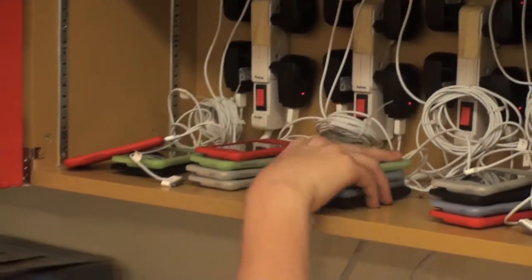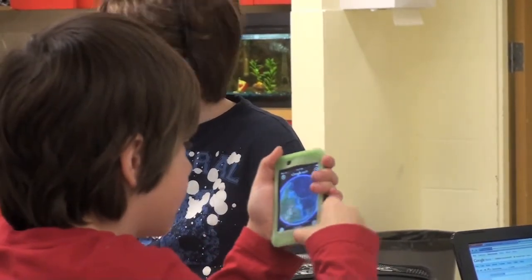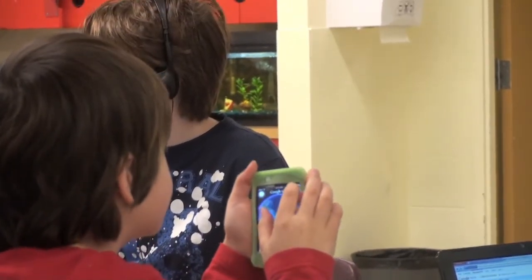We're not doing a lesson on iPods, we're doing a lesson on tsunamis. So we're looking at how they've affected Japan on Google Earth. Because it's focused on what it is we're trying to learn and not on the tool helping us learn it, I think that's why they're so engaged.